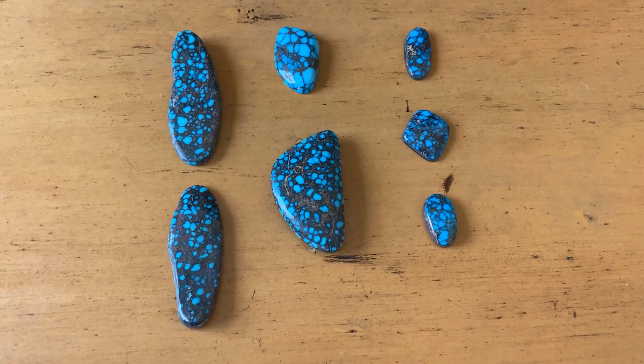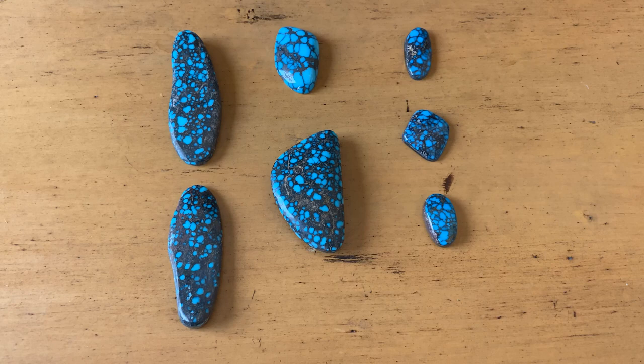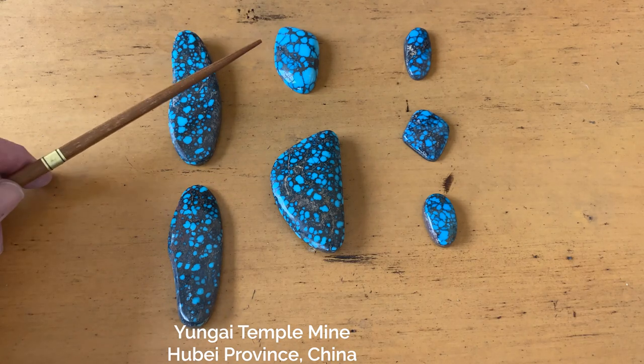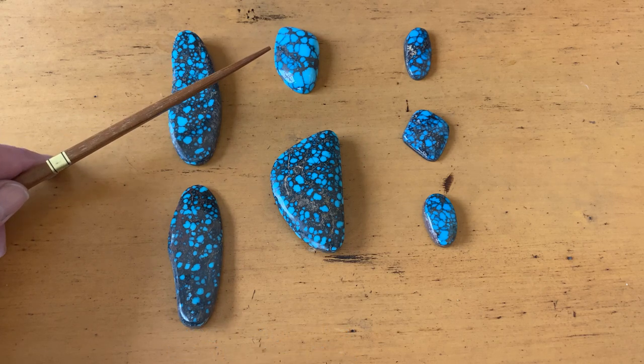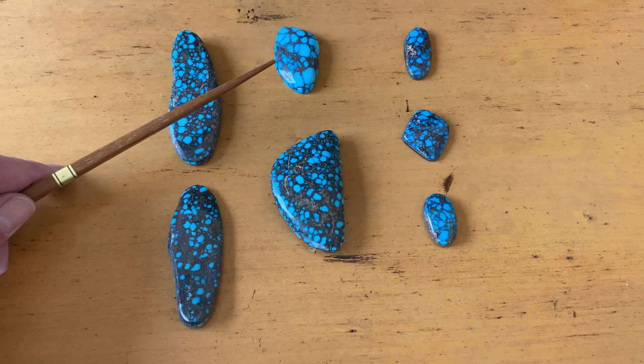Here we're looking at some different turquoise and a lot of it has similarities — it might be kind of difficult to determine where the turquoise is from. These four stones are Chinese, from Hubei province, from the Yunggai Temple mine. What is really different in them is that this one has a very different nodule formation of the turquoise; even though it's in a similar brownish-red matrix, it has a different look that is often associated with Chinese turquoise.